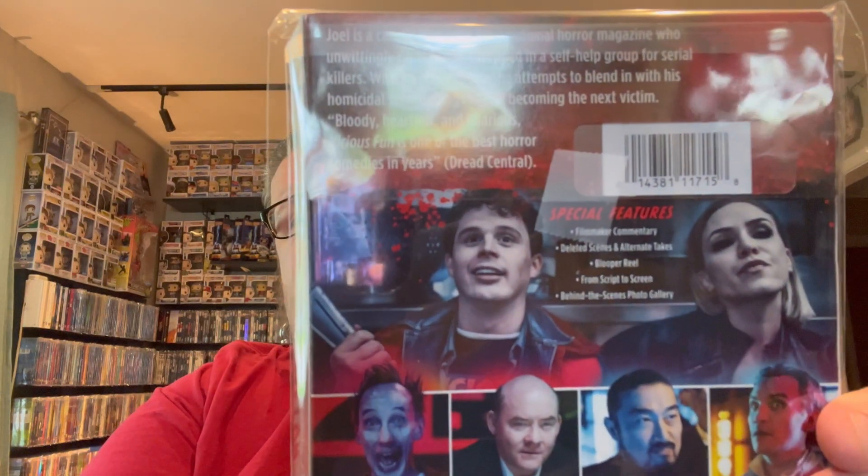Next up is VHS 2 — the only one from the original three that came with a slipcover. And then the most recent one: VHS 94 from Shudder, with a really cool embossed slipcover. As far as Shudder goes we also have another title called Vicious Fun — definitely a cool slipcover on that as well. Always happy to pick up these Shudder titles.